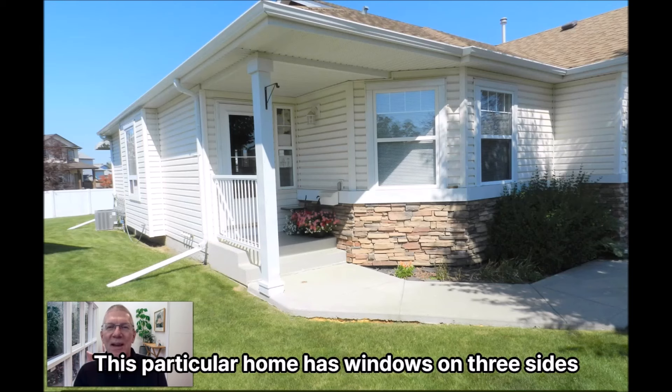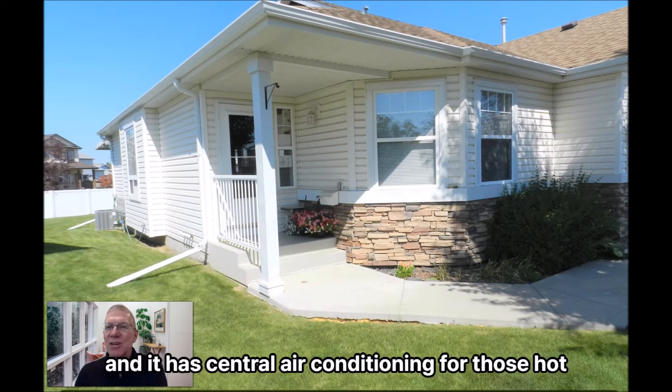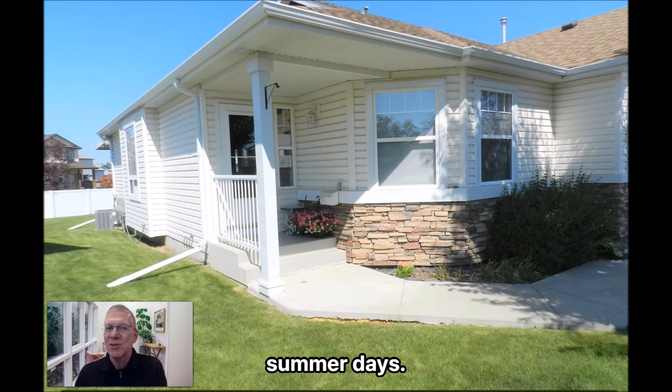This particular home has windows on three sides. It's predominantly south and west facing, with the front bedroom facing east, and it has central air conditioning for those hot summer days.